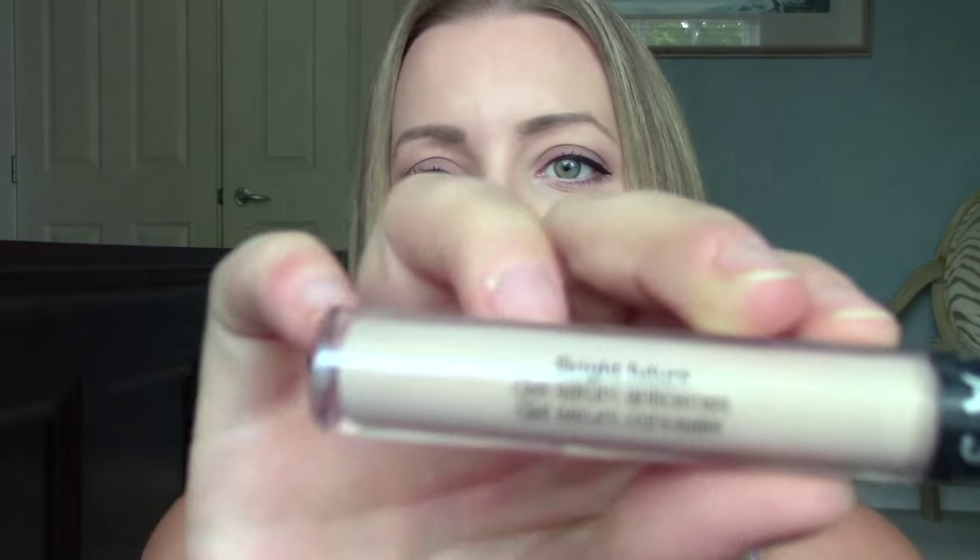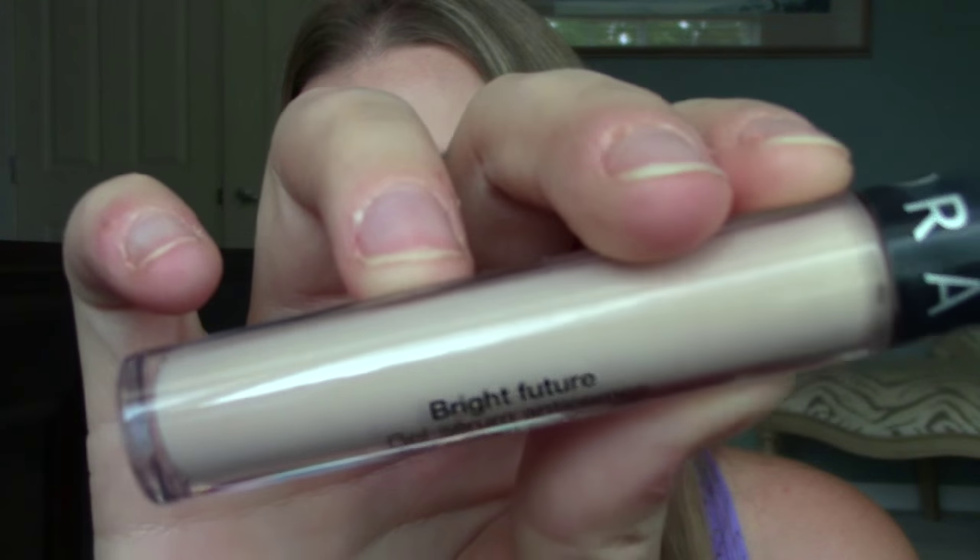The next thing I decided to try out is a concealer — I'd never heard anything about this. It just looked so intriguing when I was going through the website. It's the Bright Future Gel Serum Concealer from Sephora, so it's the Sephora brand. It has a doe foot applicator — kind of a more hard doe foot, definitely not squishy at all. I think I'm going to do a review on this as well.